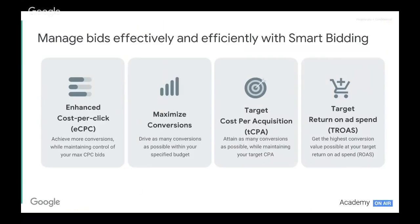What are our options? We really have four options available to us when we chat about managing our bids with smart bidding. We have enhanced cost per click, maximize conversions, target cost per acquisition, and target return on ad spend.